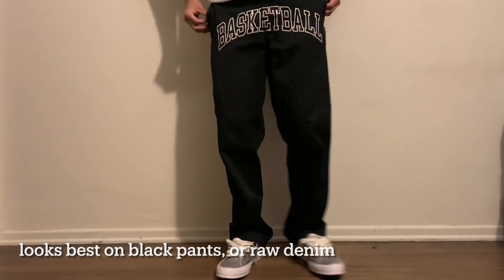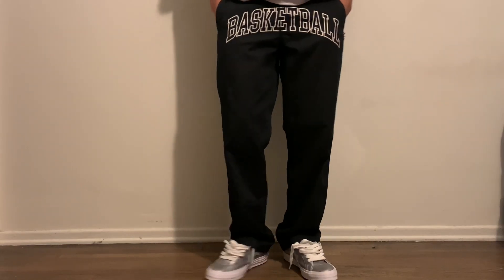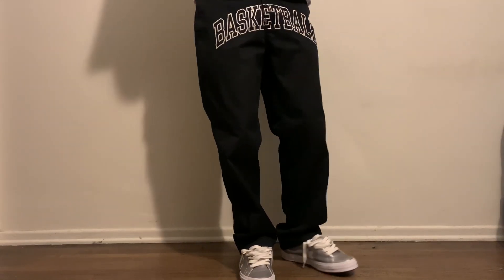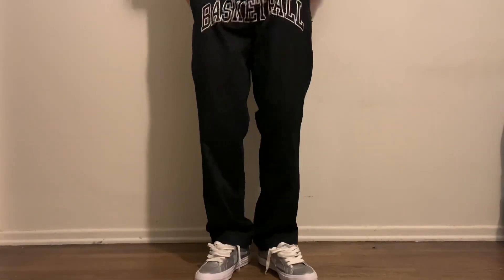The last pair — crotch print pants. I love these pants because they just add personality and such an interesting element to your look. They look great with simple shoes like Golf le Fleurs, Golf Giannos, Vans, and Converse, and they're affordable. These are from Heron Preston and I paid about 15 bucks. Bait makes a great pair too, and you can just make your own with paint.